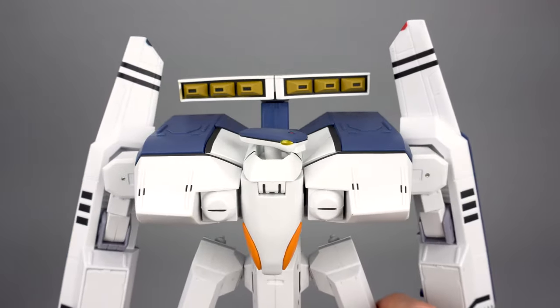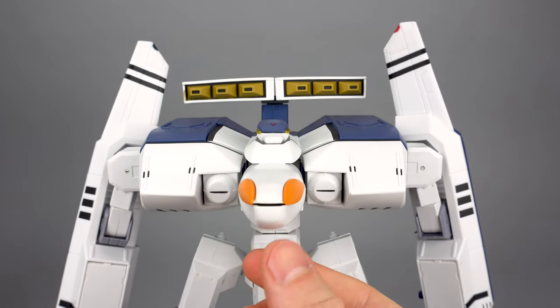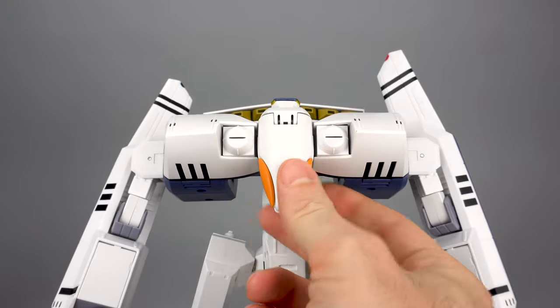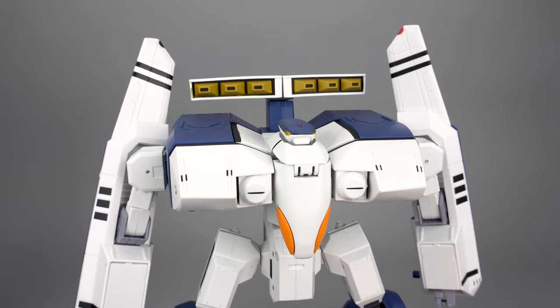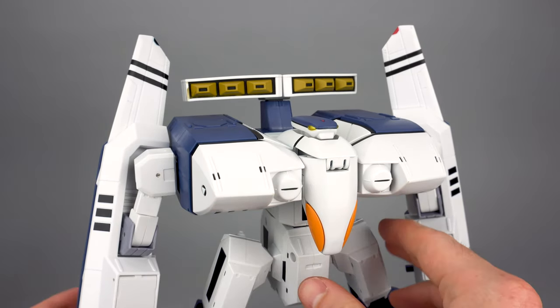The cockpit droops down in the front — this is just something we have to deal with. Toynami could not figure out a way to hide that better; all they really had to do was figure out a way to spin it. But Toynami basically said that if this thing were any more expensive, they wouldn't be able to justify making it, so they kept it simple, and that was their solution.